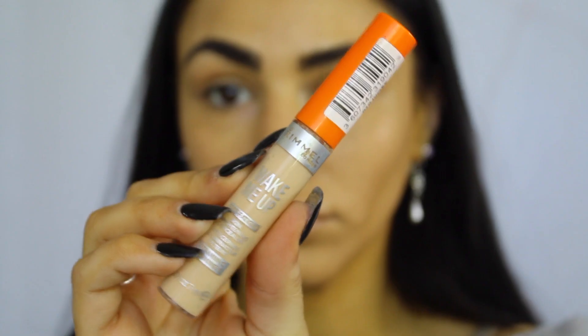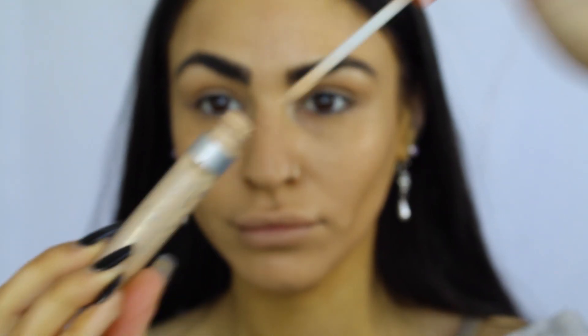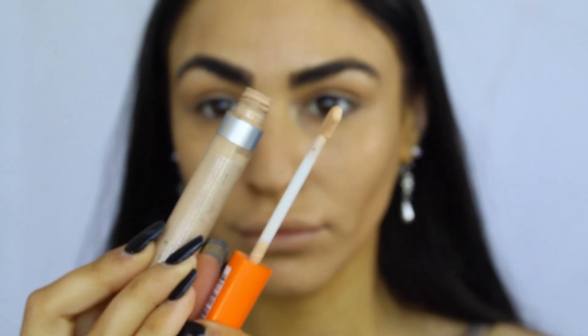And then to pair it up with that, I'll be going in with my Rimmel Wake Me Up Concealer. This one is my favorite at the moment — I finished my Maybelline Fit Me. And I use my Australis Bright Eyes as well.